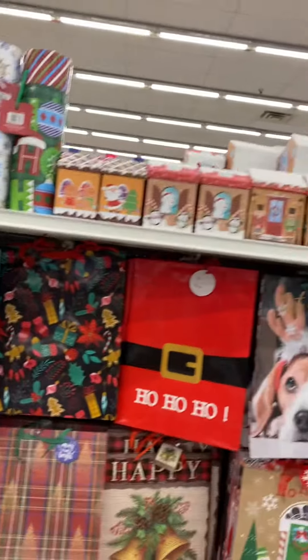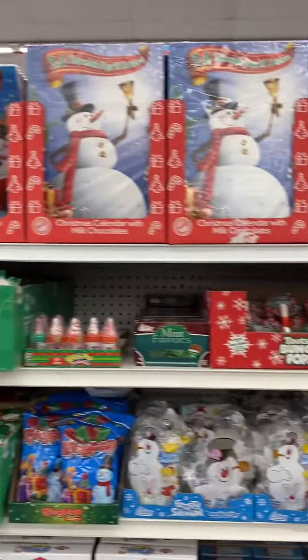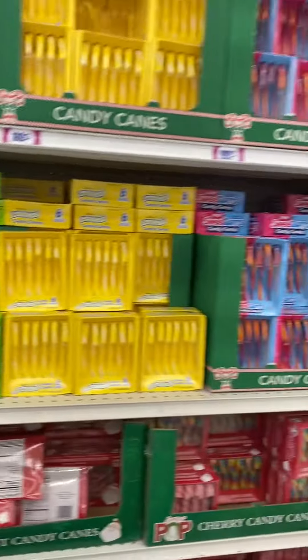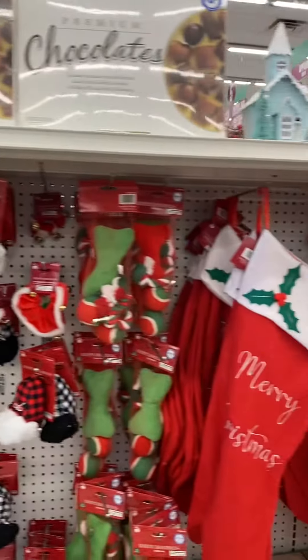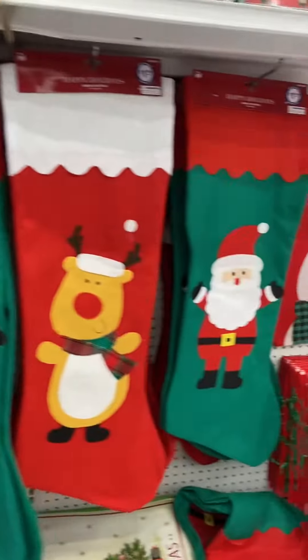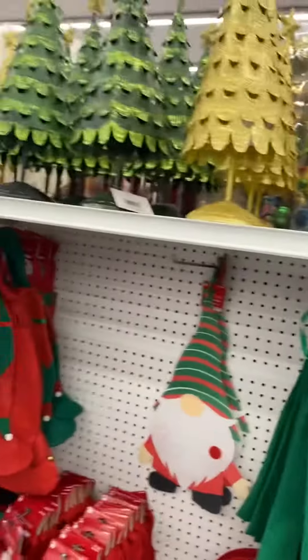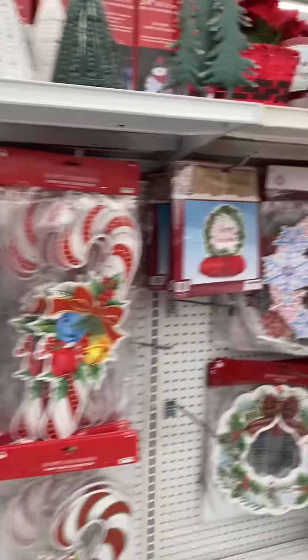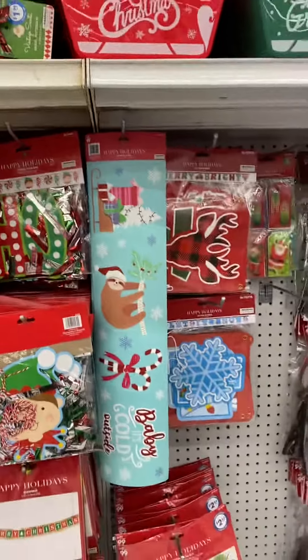They have a lot of stuff. Over here is like candies and things like that. And these are big old Christmas stockings — those are cute. Yeah, this is the 99 Cents Only Store. More gnomes over here — those are a dollar ninety-nine.